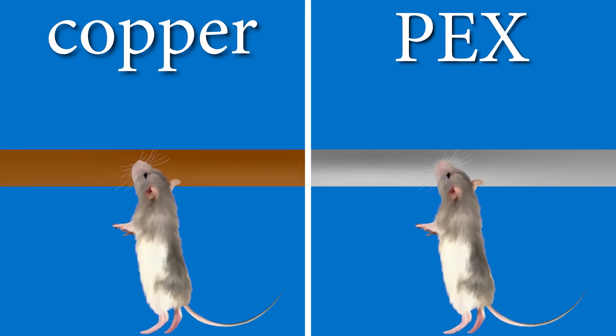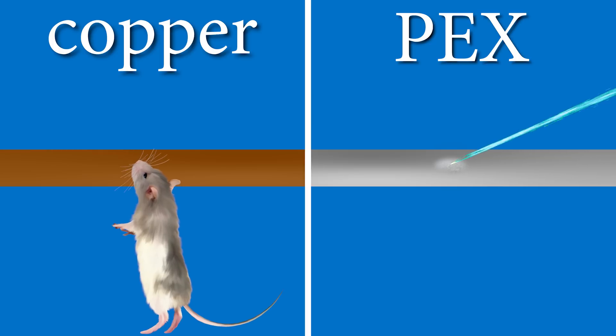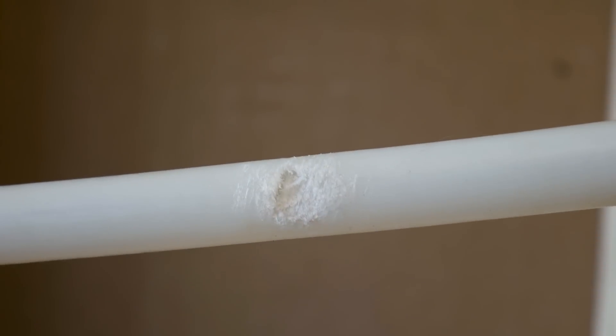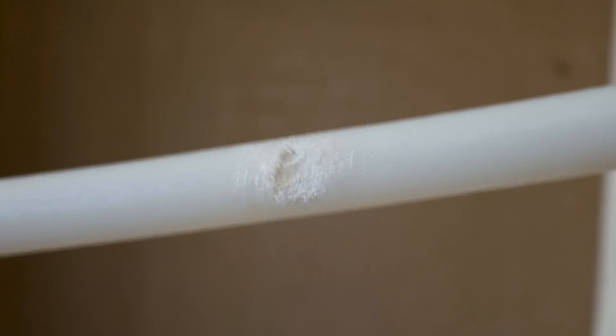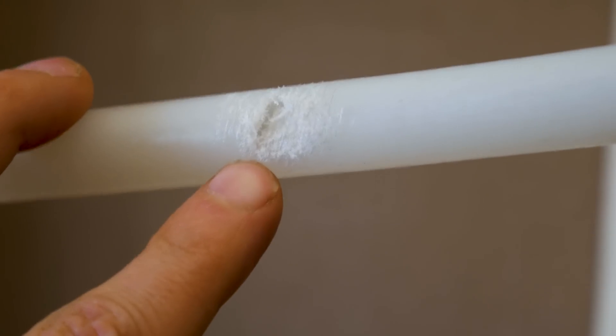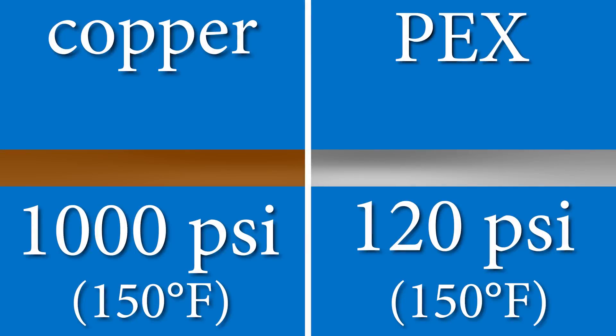Copper is resistant to rodent damage. If your property is prone to mice or rats, PEX is not a good option. Here's an example of a piece of PEX that caused a huge water damage in a home just because rodents sharpened their teeth on the pipe — copper would never have that problem. And lastly, copper can withstand way higher pressure ratings than PEX, so they both have their uses.